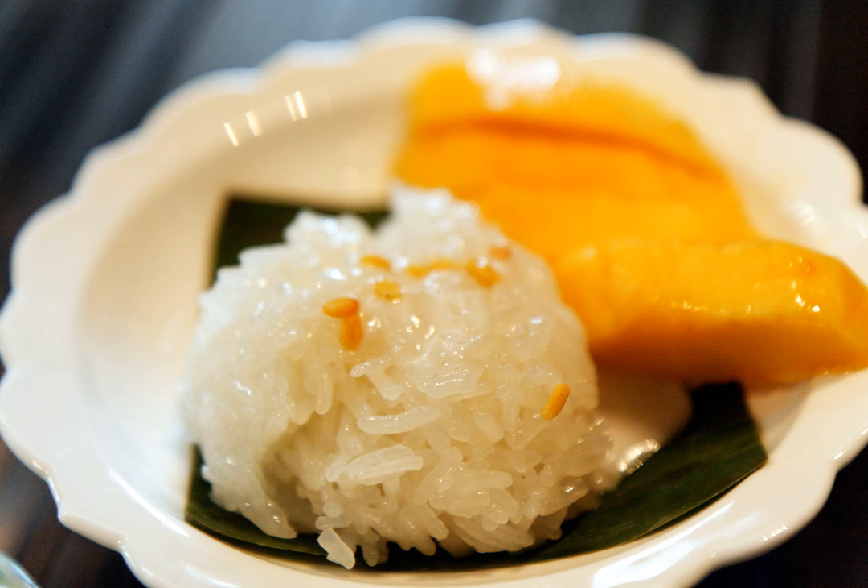Variations: Some variations to the classic mango sticky rice include substituting half the white sticky rice with black Thai sticky rice to get a nice purple color. Sticky rice is also commonly used in many sorts of Thai desserts like khao mak and khao tom.